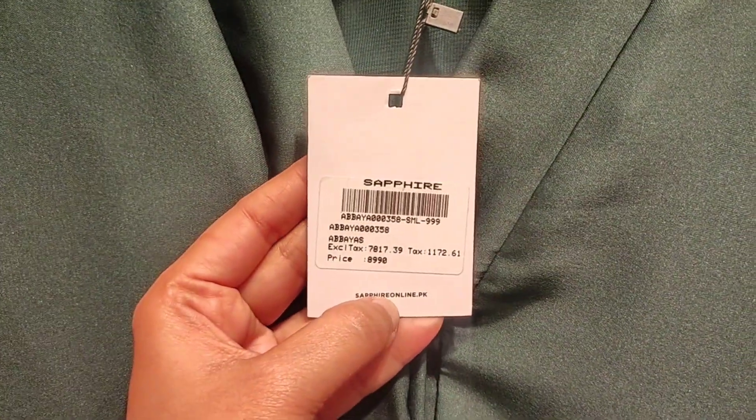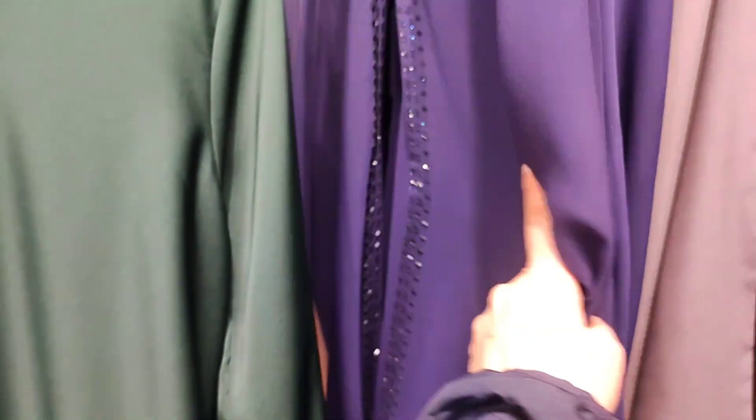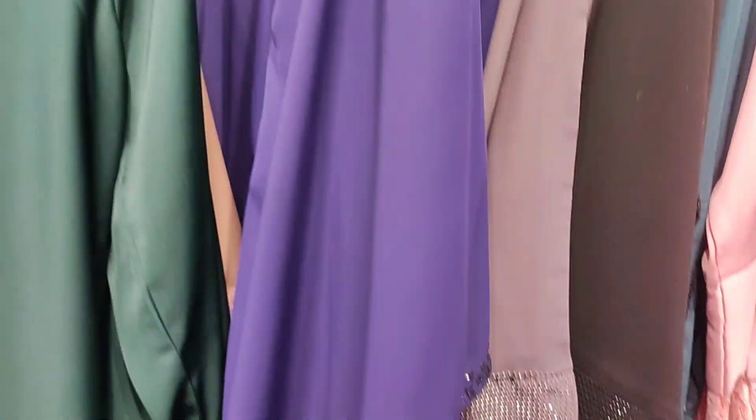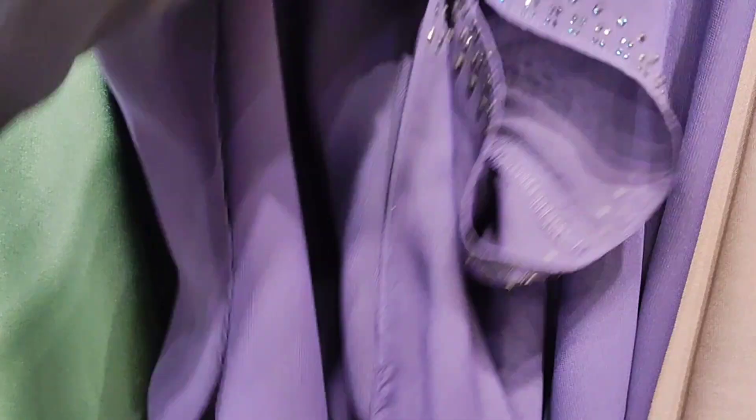Now showing another fabric abaya — a beautiful green embroidered abaya priced at 8,990 rupees. The sleeves are embroidered and the scarf has the same embroidery on the border. In this abaya, both beige and green colors are available. Now you are also seeing a purple kaftan style abaya.